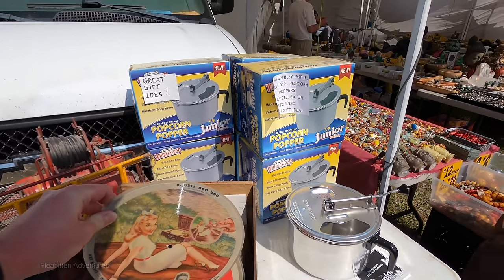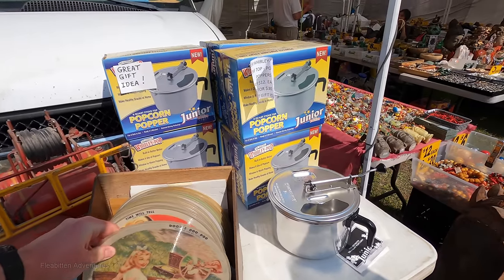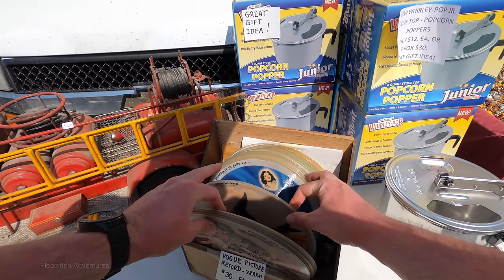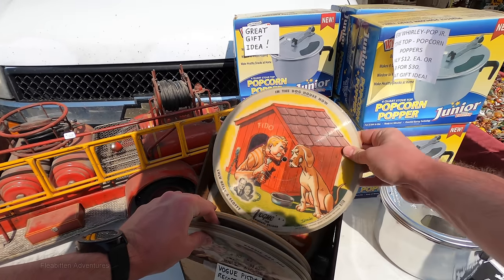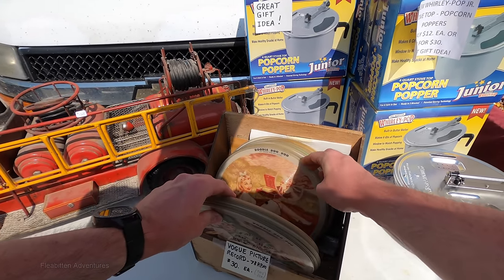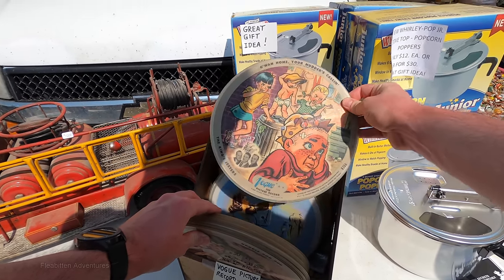These are 78 RPM records, but they're picture discs — I didn't know they made those. I had always assumed that picture discs were a modern thing. I've seen records that are picture discs but they've all been from like the 80s, 90s, and newer. So I really didn't even know they had the technology to do this back then. It's pretty amazing.